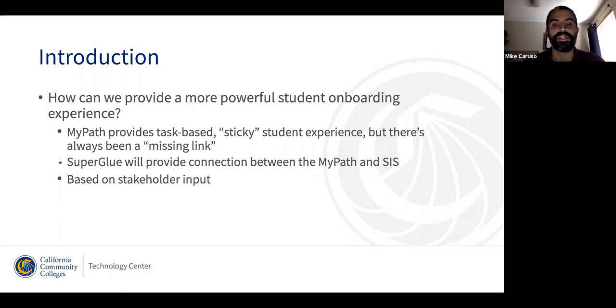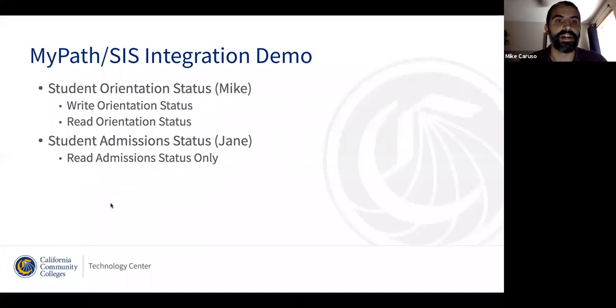The MyPath team and the Superglue team got together. We rounded up a group of colleges to give us input in terms of how we wanted to prioritize some of this work. And from there, what we have delivered is a first version of an integration between MyPath and the student information system, using Superglue as the bridge between those systems.